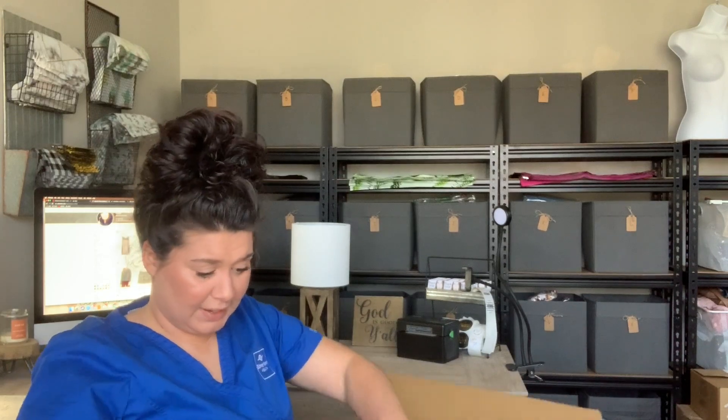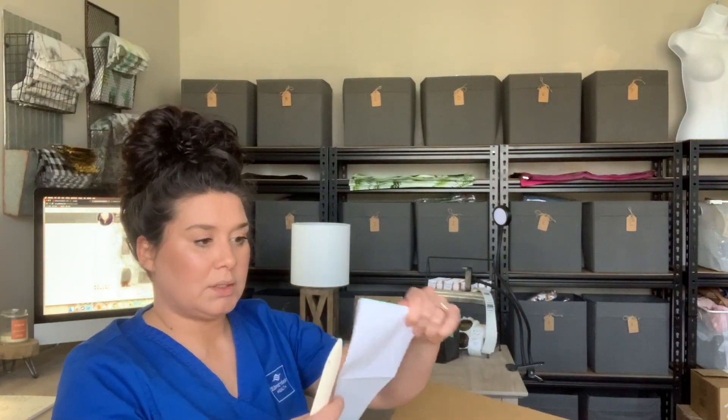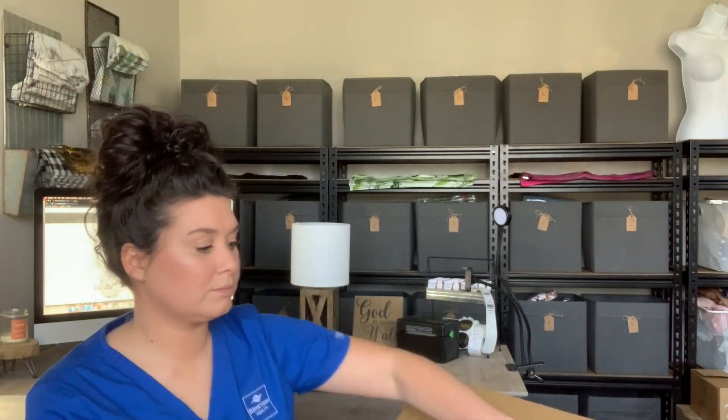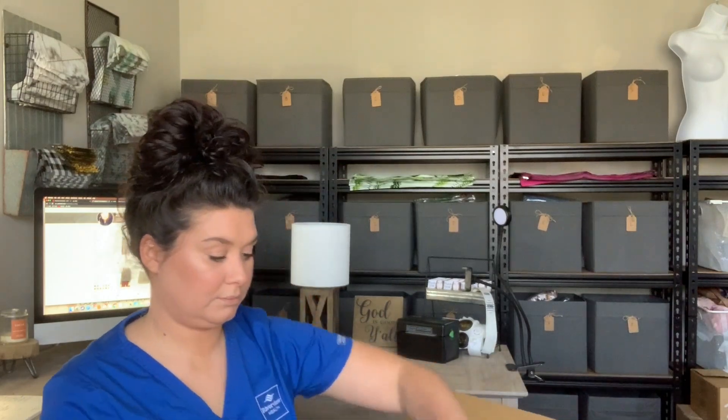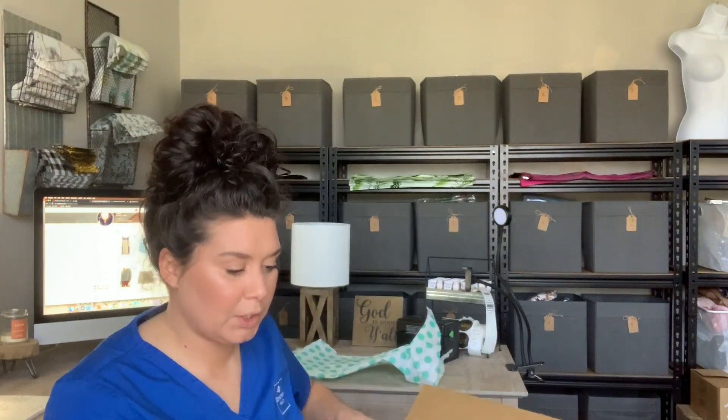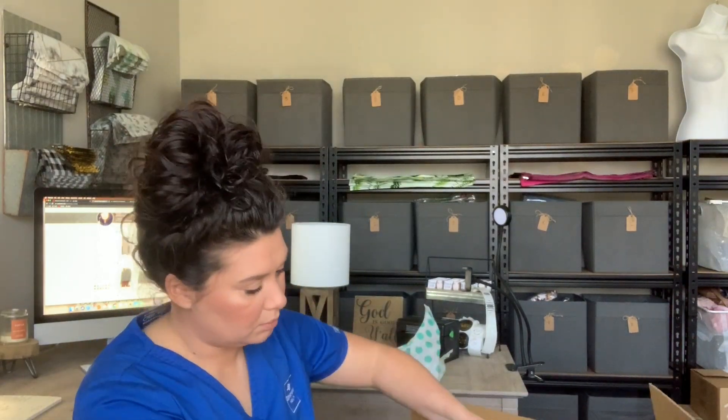Oh my gosh, I knew I should have done this before — it's wasted so much time. We're making progress — here we go, we're in. 25 pieces. I'll save that tissue paper because I'm running low on it.